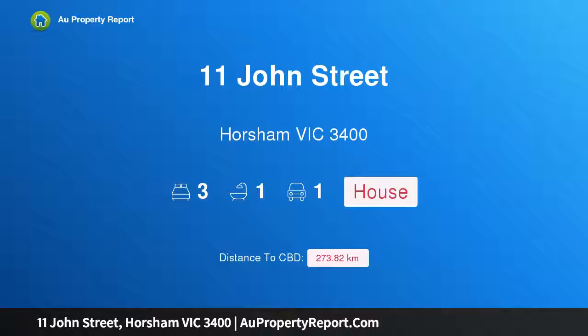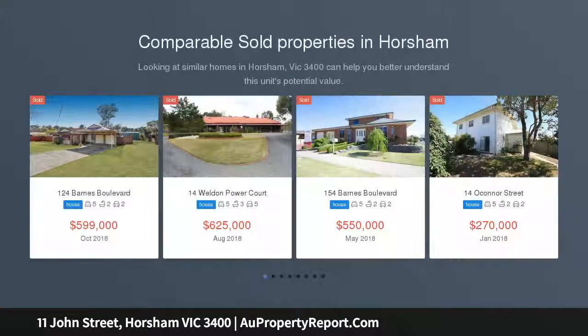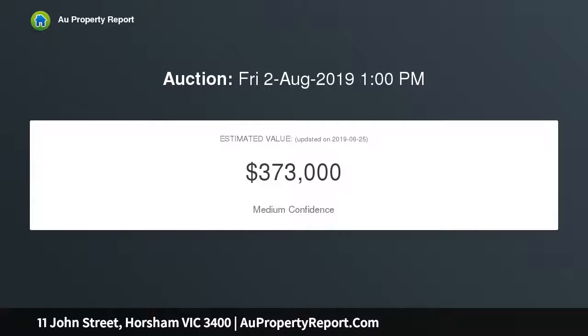I am glad to introduce property 11 John Street, Horsham Victoria 3400. The wow factor — this centrally located Edwardian home has all of the character and charm as well as the added modern comforts of today, featuring leadlight windows and pressed metal ceilings. This beautiful home also boasts ducted gas heating, evaporative cooling, three spacious bedrooms, plus a